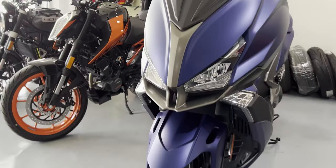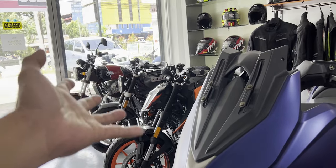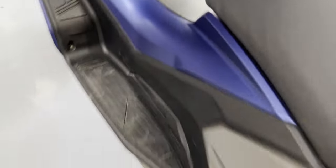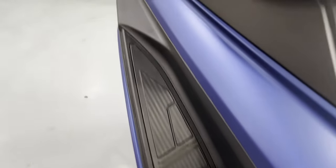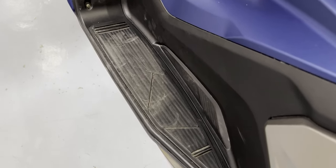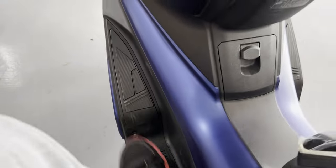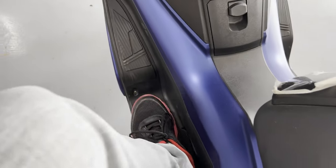The headlights on the rear are big enough to be noticed, and it's all LED. On the front side, it's all LED as well. They did not display this motorcycle with the windshield on, but I'll show you a picture of it with the windshield — that's how big it is, and it's adjustable. When it comes to the step board, it's not too wide but it's long enough — it can fit at least the foot of Shaquille O'Neal in terms of length.